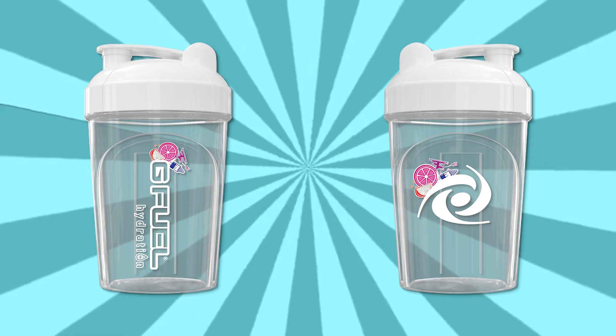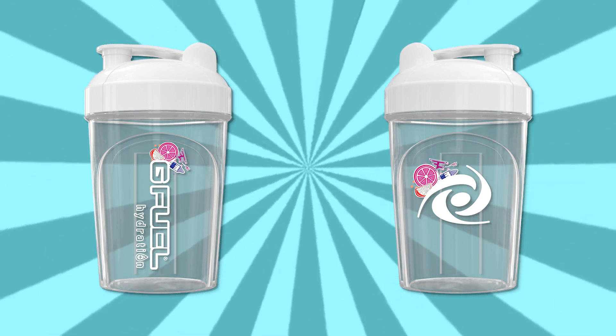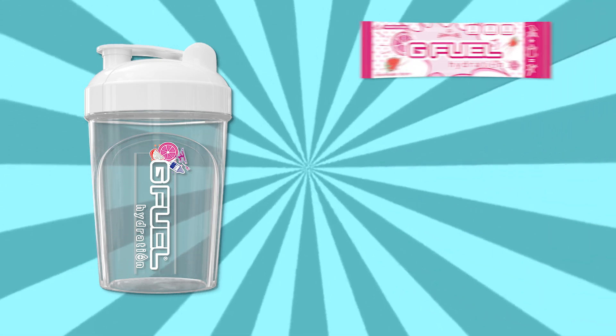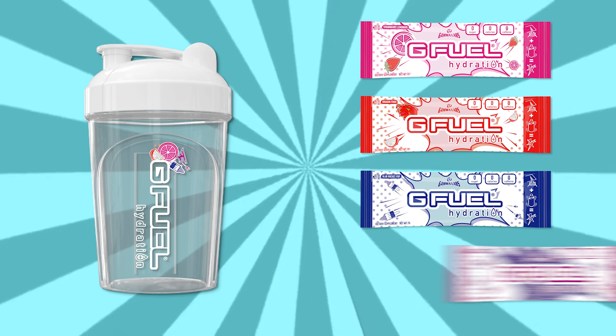Get yourself started with our brand new G Fuel Hydration Shaker Cup and six sample sachets featuring our four fantastic G Fuel Hydration flavors! You'll get Strawberry Lemonade, Dragon Fruit, Blue Rocket Pop, and Fazeberry!